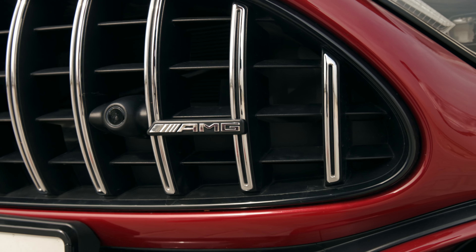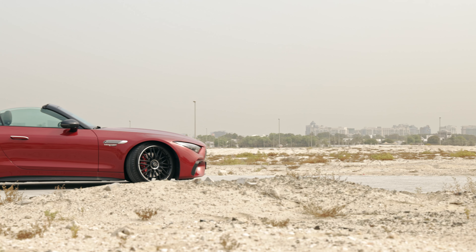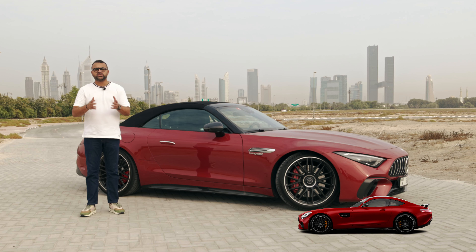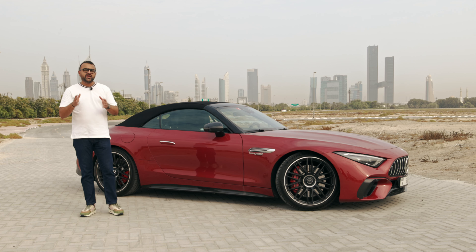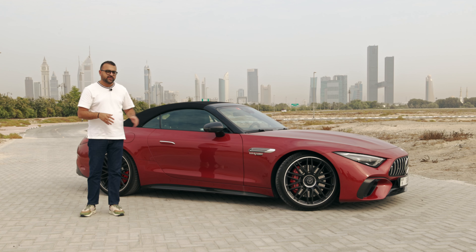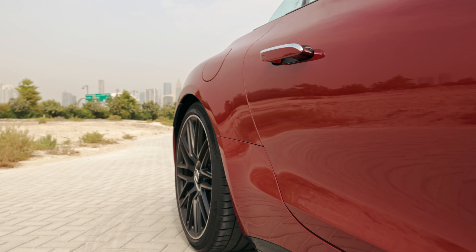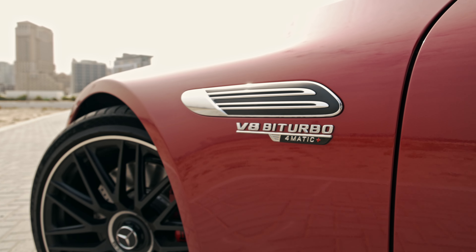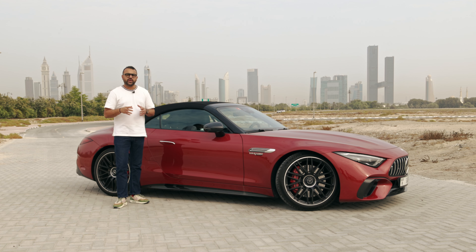All the ducts and vents you see on this car are functional — they are all designed to channel air for a very specific purpose. Talking about the side profile, there is a lot of resemblance to the Mercedes AMG GT and the Mercedes AMG GT 4-door. This is the first time AMG had a hand in designing the SL, and going forward AMG will take inspiration from the SL for the next generation AMG GT. This particular plaque over here is a homage to the old 300 SL's side grille and vent.